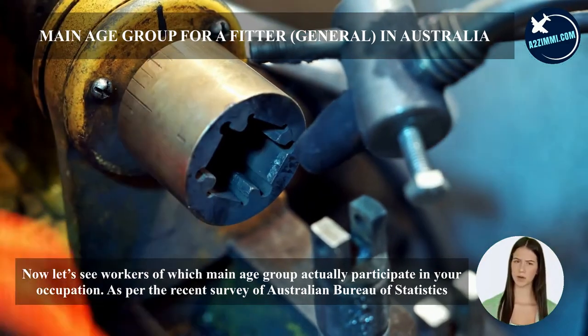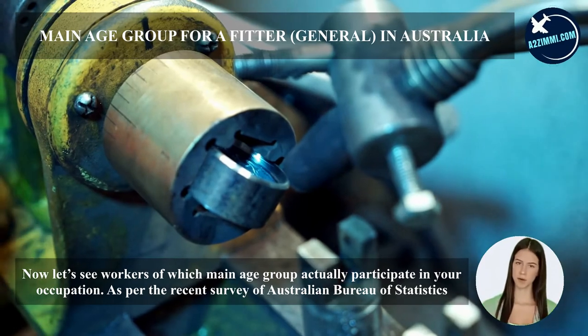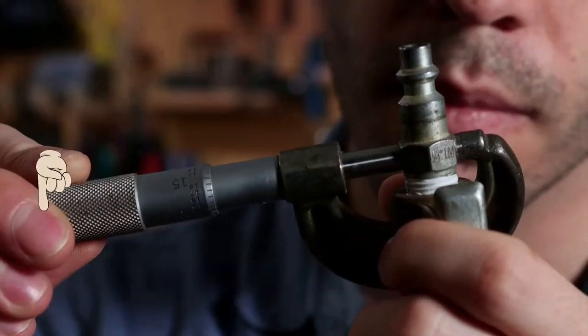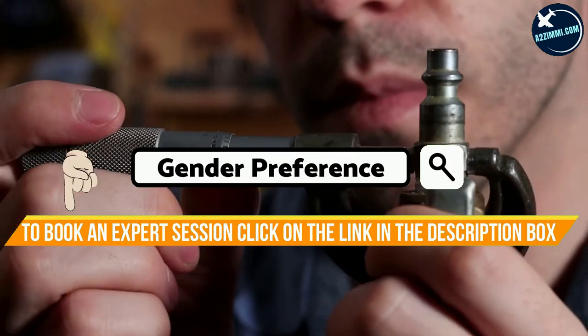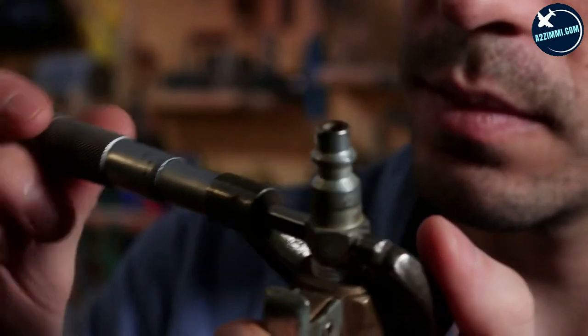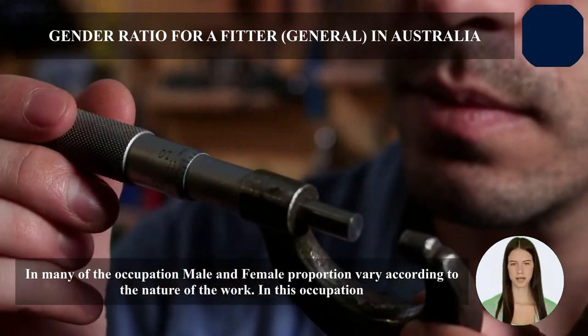Now let's see which main age group participates in this occupation. As per the recent survey of the Australian Bureau of Statistics, the main age group is 25 to 34 years, and the median age is 39 years. In many occupations, male and female proportions vary according to the nature of the work.